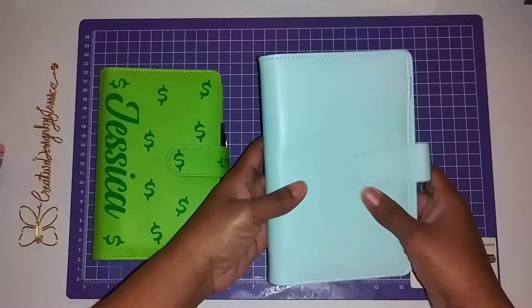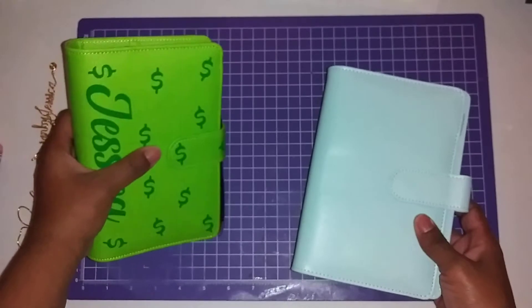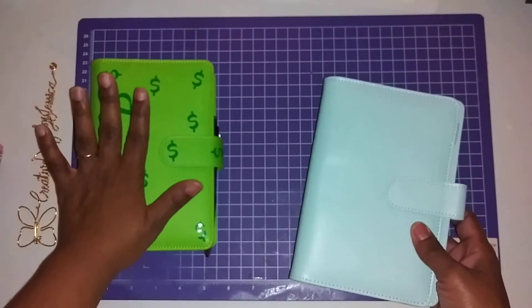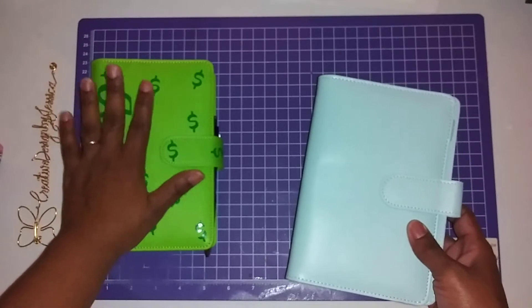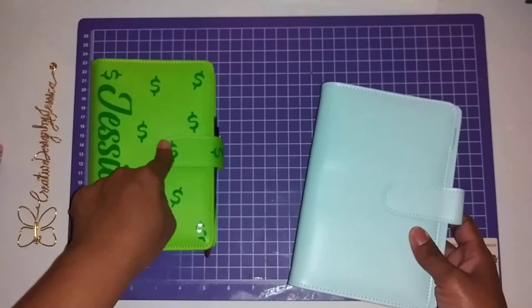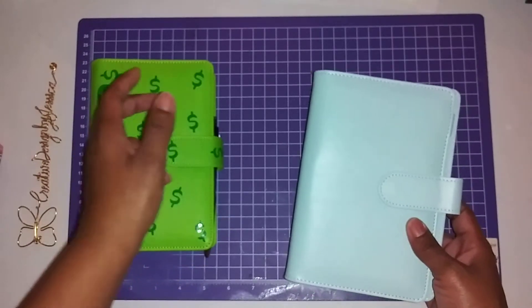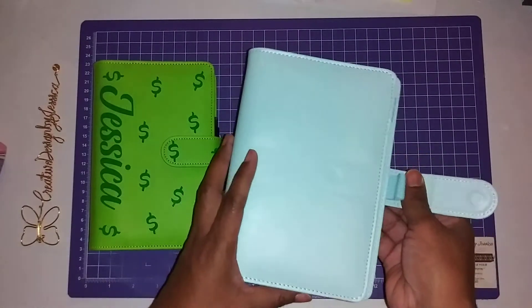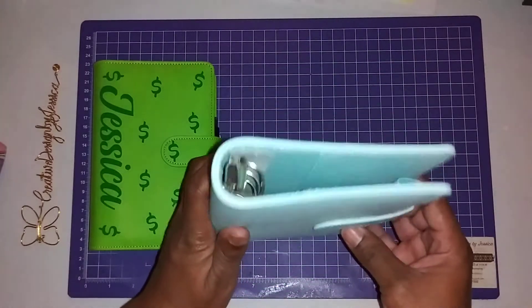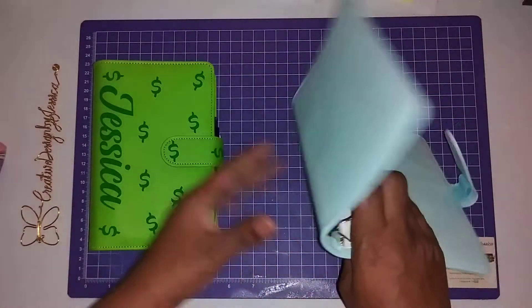I have a blue one here. These are A6 size, also known as personal size. I'm five feet, so I'm kind of small — my hand is about the same size as the binder, just so you know. This is a sky blue. I did find them. The rings are a little different — they're not as wide as this one; this one has bigger rings.